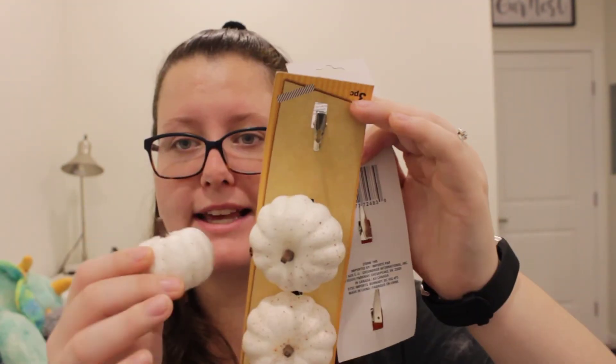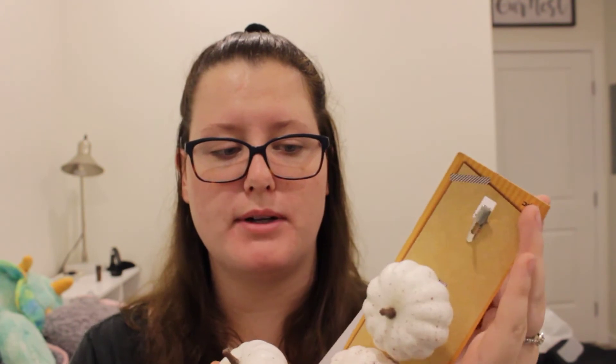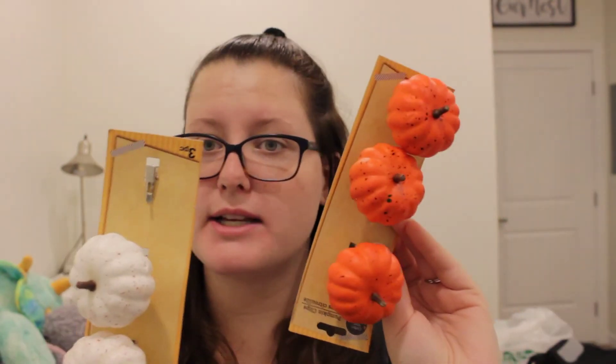The last few things: I got these felt clothespins — I don't really know what I'm going to use them for, maybe something in my tiered tray. Everything's going in my tiered tray. I also got these little clip pumpkins, and I got these ones too.